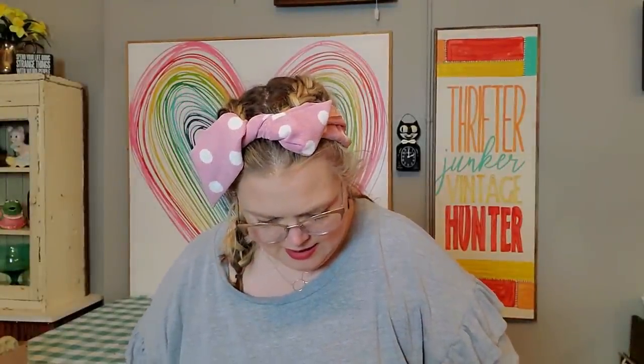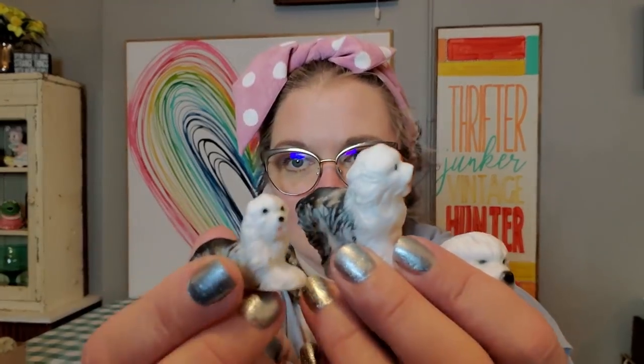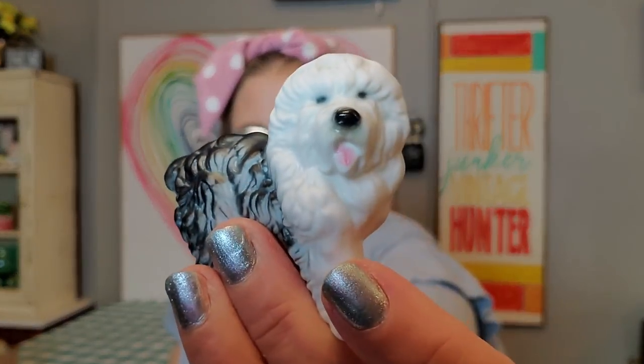I got these little bone china shaggy dogs — here is the mama or daddy, then we've got the teenager, and then the little baby. They're so cute. Little bone china shaggy dogs. I don't know what breed that is specifically, but it's breed-specific, which I really like. You guys can let me know what kind of dog you think it is.